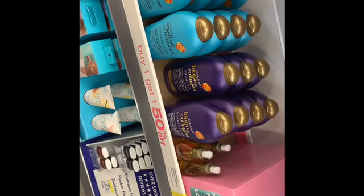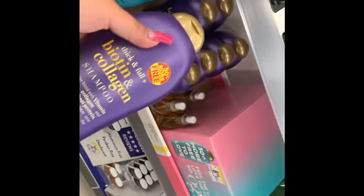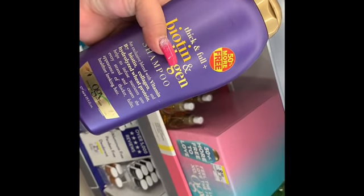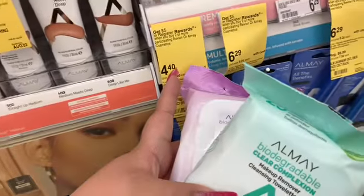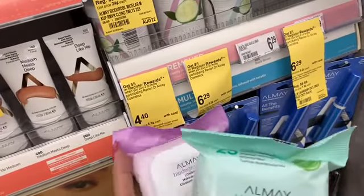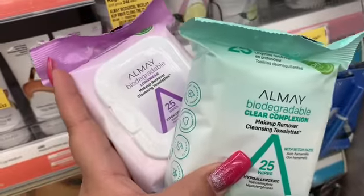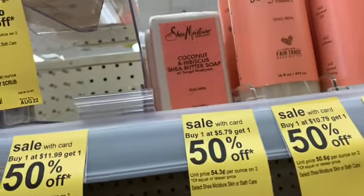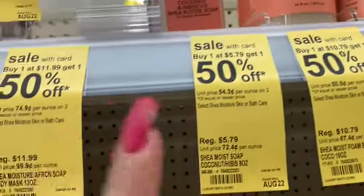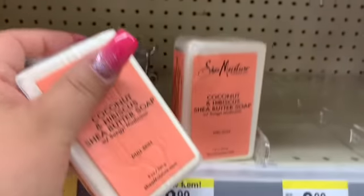I'm going to be a little bold and build my transaction to use points and keep out-of-pocket low. Picking up two of these — they're 50% more product than normal at $8.99 each. There are also these pads which are a little cheaper at $4.19 each, and I have a $3.00 off coupon when you buy two. Also picking up two Shea Moisture bath bars — buy one get one 50% off — at $5.79 each.